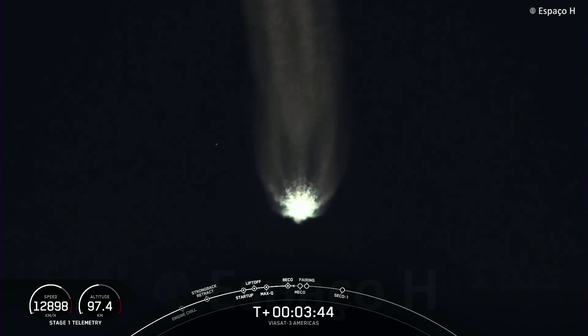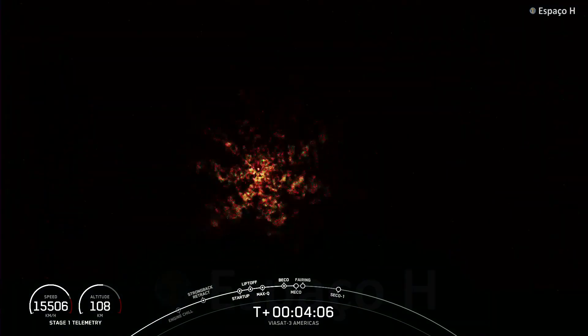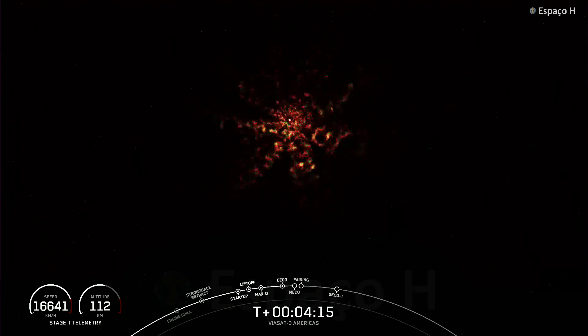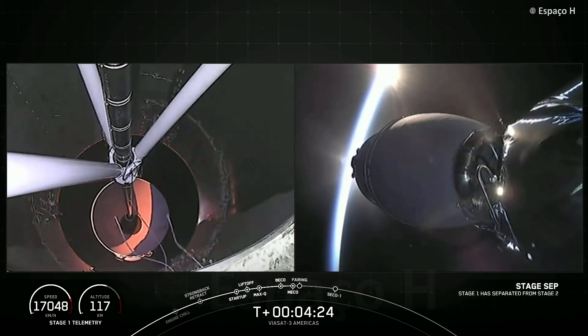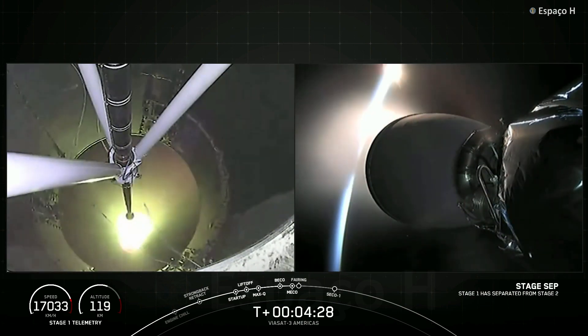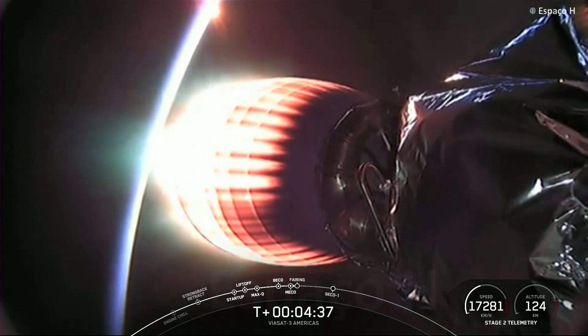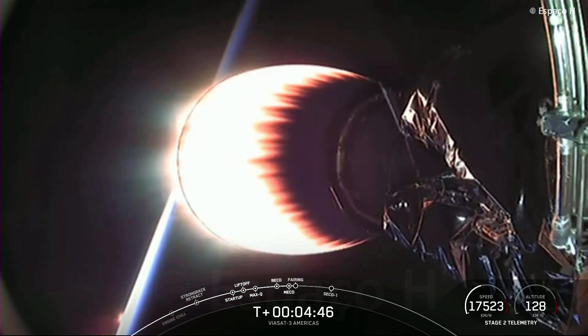That wraps it up for the side boosters today. The next event coming up in about 30 seconds is main engine cutoff, also called MECO, on the center core, followed by stage separation and startup of our second stage engine. Main engine cutoff. Stage separation confirmed. Stage 1 FTS is safe. MVAC ignition. Acquisition of signal, Bermuda. We watched MECO as the engines on the center core shut down, stage separation, and now you can see the MVAC engine has ignited.